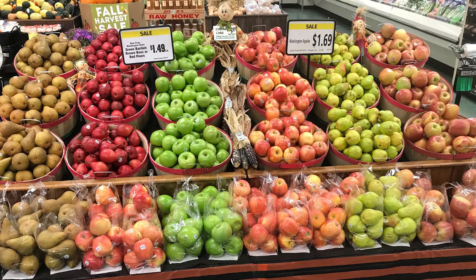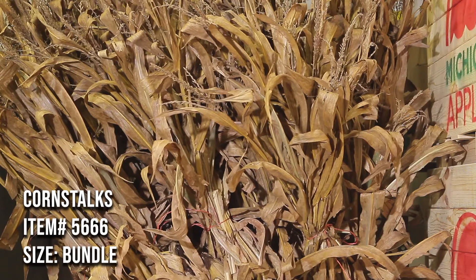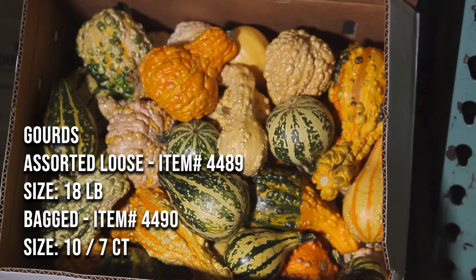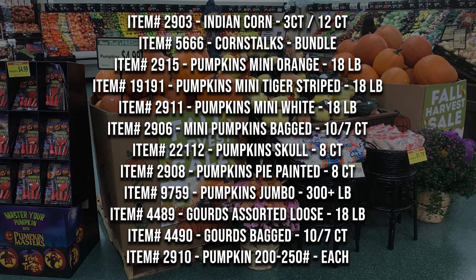We got it all — we got what you need. We got Indian corn, we got corn stalks, we got painted pumpkins, we got mini pumpkins, we got gourds, and of course we got some ginormous Big Mac pumpkins as well. Make sure your department is fresh, full, and feeling like fall this weekend.